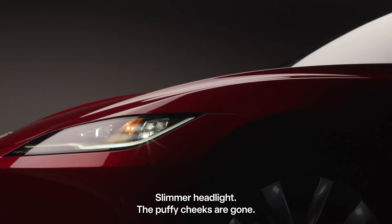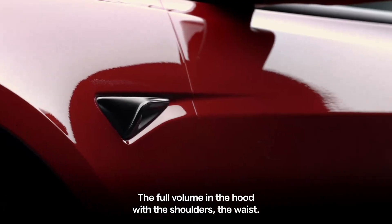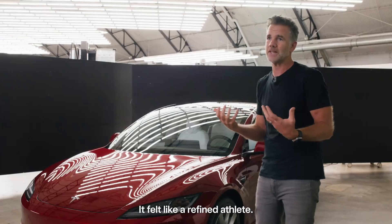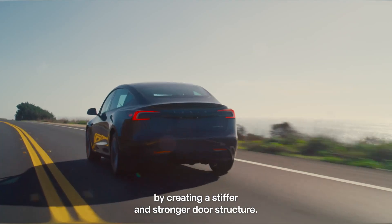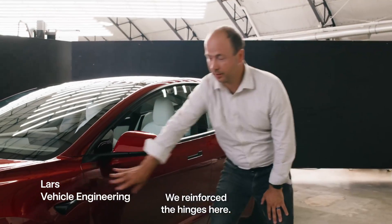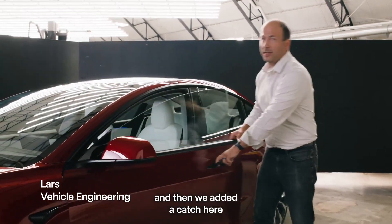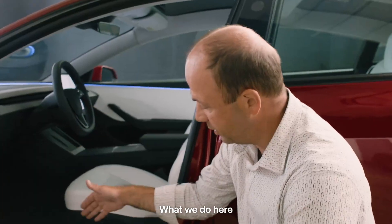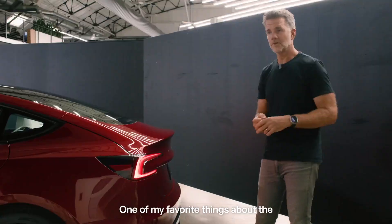The all-new Tesla Model 3 features a host of enhancements across design, technology, and performance. The exterior boasts a sleeker and more aerodynamic profile, characterized by a thinner headlight design and meticulously sculpted body lines. Not only does this aesthetic evolution exude sophistication, but it also enhances performance through improved aerodynamics.